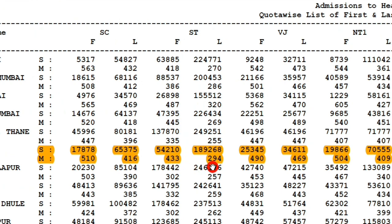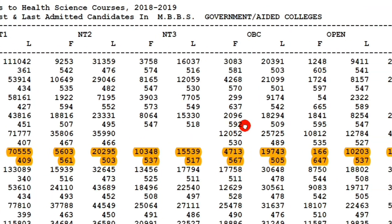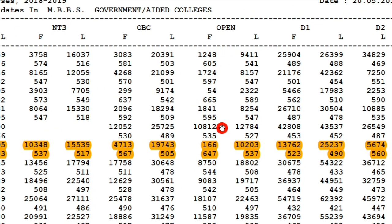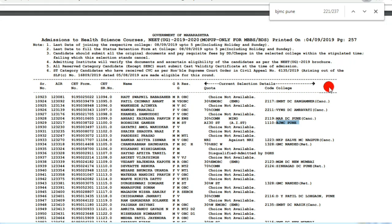Data for NT1, NT2, NT3, and OBC categories is available in the shared document — you can download this from the description. For open/general category: the first rank was 166 (state rank) with 647 marks obtained, and the last rank was 10,203 (state rank) with 537 marks. This means if you belong to the general category, you need to score more than 550 marks to get a seat in BJMC Medical College Pune.